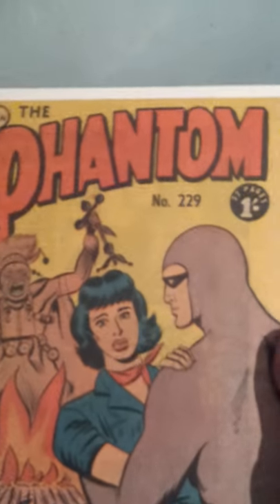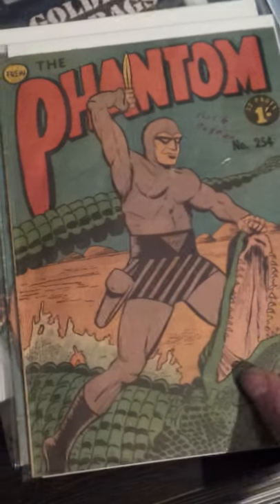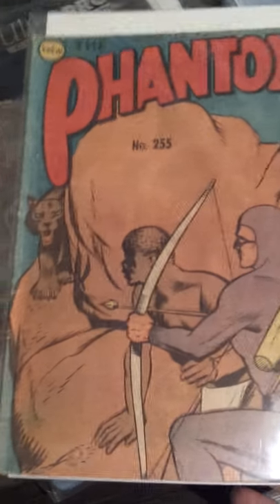I really like this one — this one's a nice one. I've got a lot in these drawers, all through. The whole top four drawers are all through. Then I start getting into my international stuff, and these ones through as well.